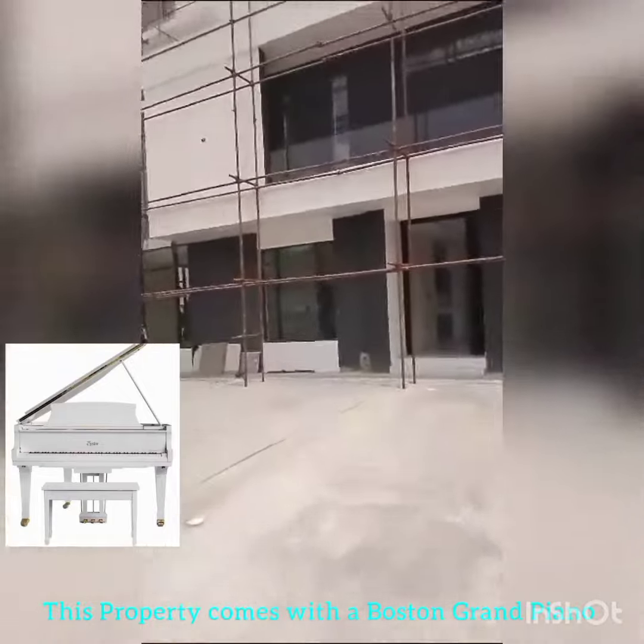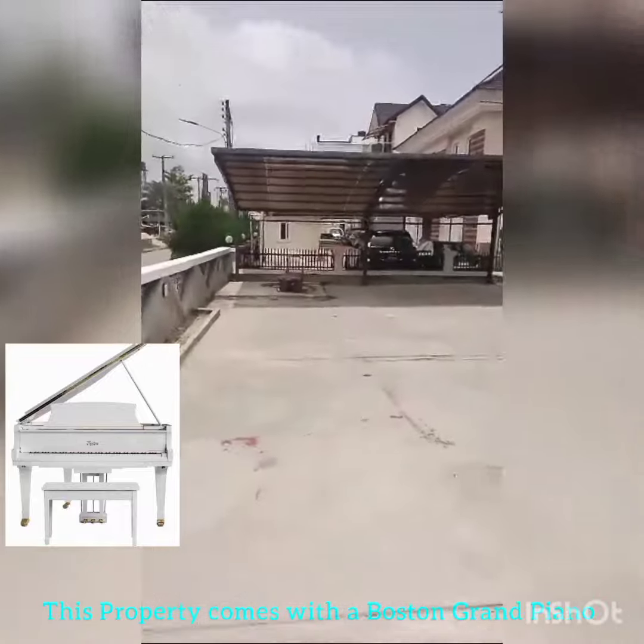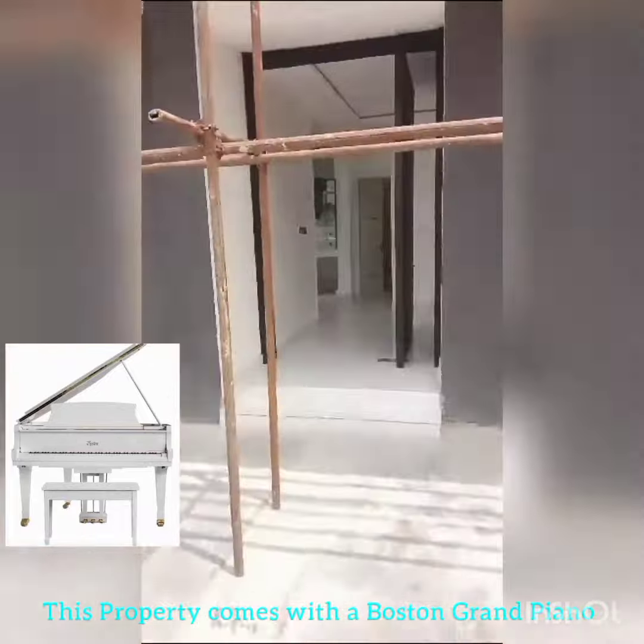Here we go. This is a 5-bedroom duplex. It has a portion for the garage — you can take at least 10 cars, nothing less.